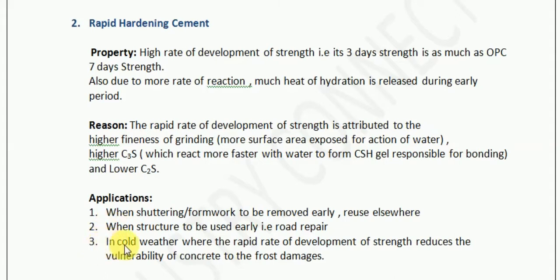The third application is in cold weather, where the rapid rate of development of strength reduces the vulnerability of concrete to frost damage. The water present in the concrete after mixing tends to freeze below freezing point temperature. Once the water becomes ice, it does not react with the cement — that is the frost damage. Also, when water in the pores of concrete converts into ice, its volume increases, and this expansion force is so great that it can break the concrete and start developing cracks.